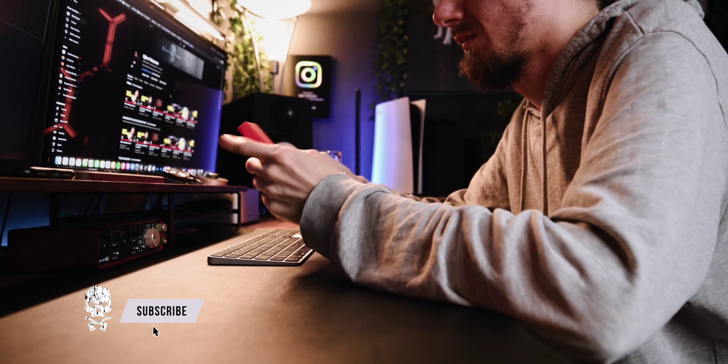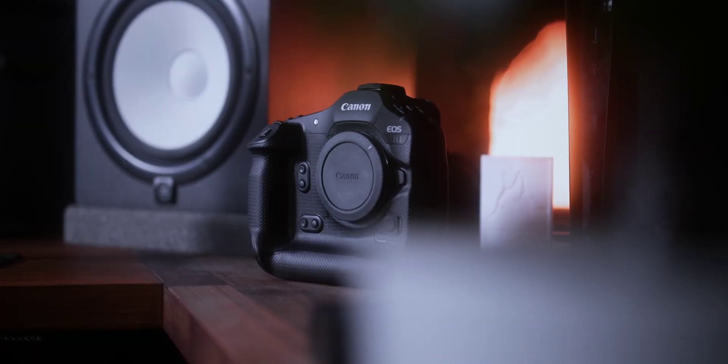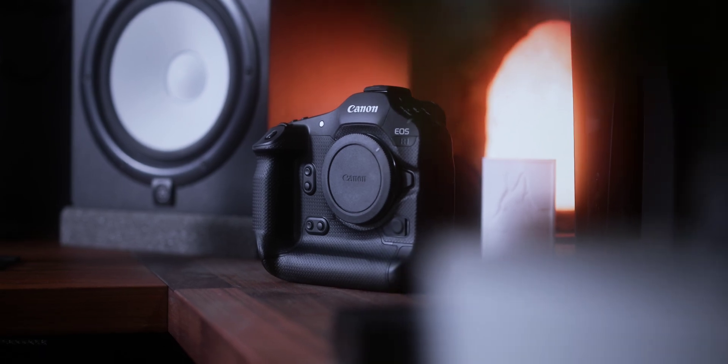We're going to talk about what megapixels actually are, why they matter, and most importantly, why more isn't always better. By the end of this video, you will know exactly how to think about megapixels the next time you're shopping for a camera.